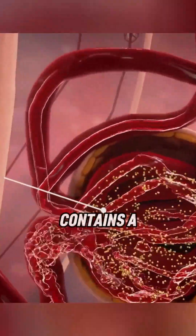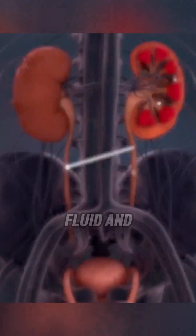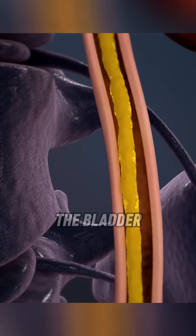Each nephron contains a glomerulus attached to a tubule. As blood passes through, fluid and waste are filtered into the ureters — narrow tubes that carry urine to the bladder.